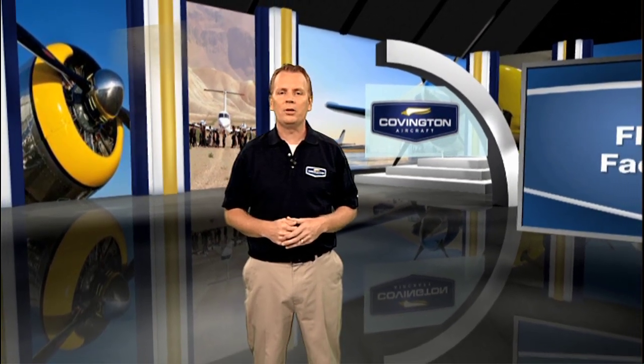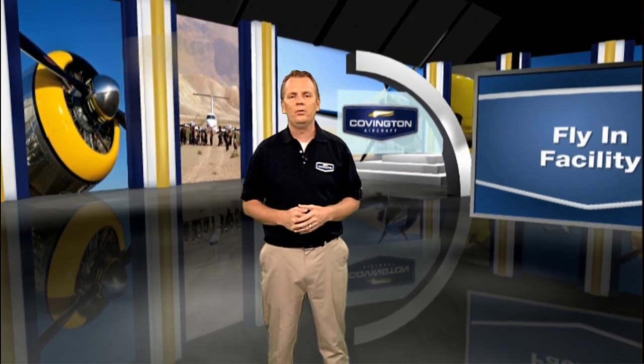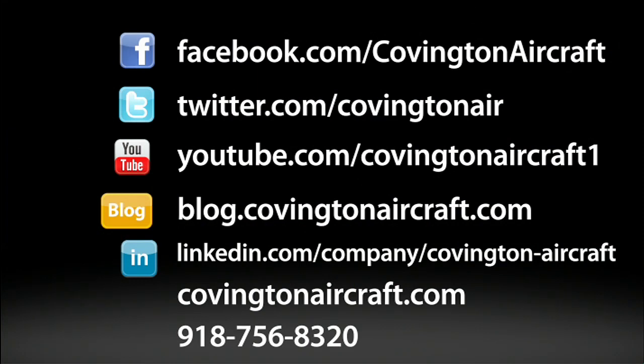With the Covington fly-in facility, you can rest assured that your aircraft is in good hands. For more information on the fly-in facility or to learn more about our list of services, visit CovingtonAircraft.com today. And join our social network by following us on Twitter and liking us on Facebook.